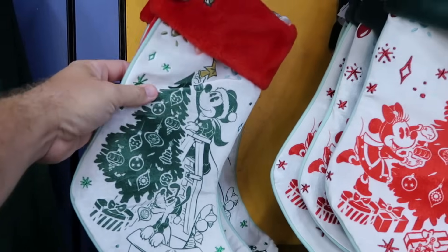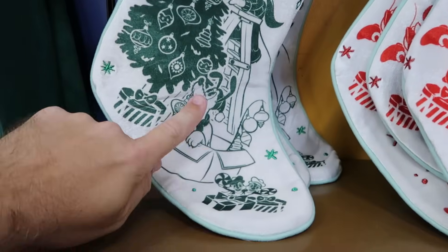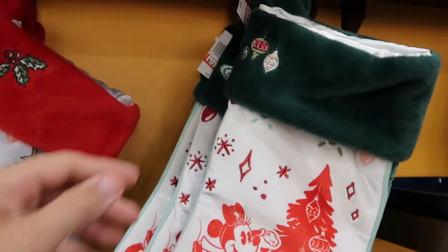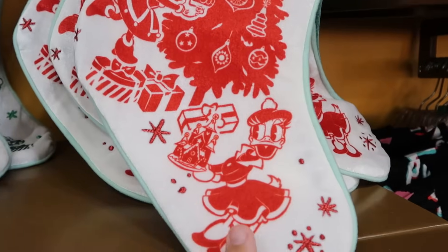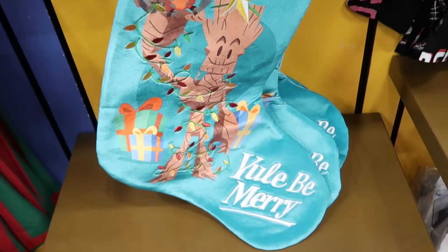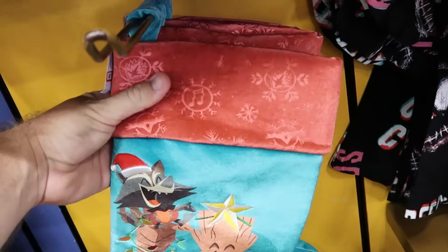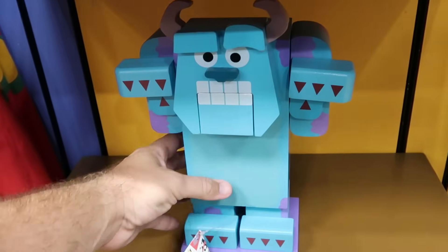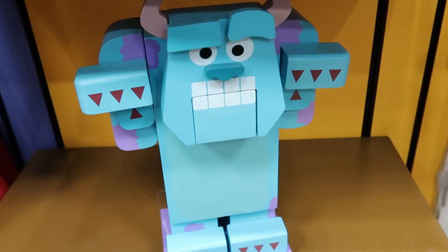Right next to the Halloween merchandise are lots of Christmas offerings. Here are Christmas stockings from last year with Mickey putting the star on the tree, Pluto, Chip and Dale, and embroidered holly berries — $13 from $35. Another stocking has a green fuzzy top with Christmas ornaments, Minnie Mouse, and Daisy Duck, $12.99. There's a larger stocking embroidered 'You'll Be Merry' with Groot and Rocket Raccoon with snowflakes, $12.99. They also still have Pixar Nutcrackers of Sully — really heavy and wooden — originally $70, now $35.